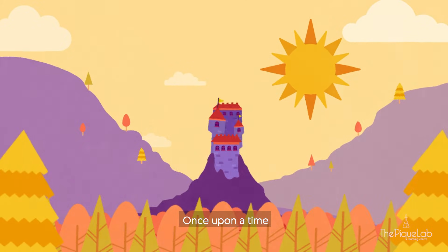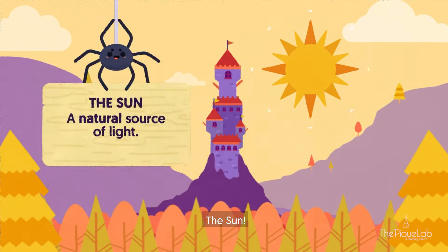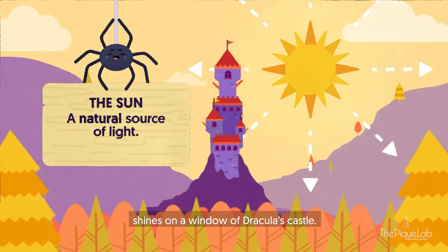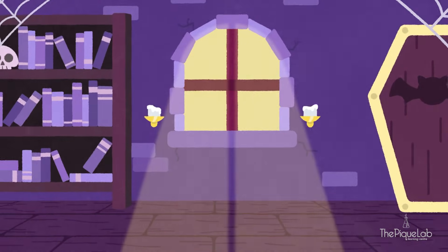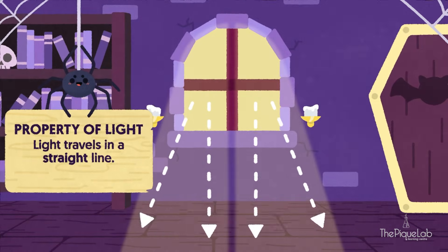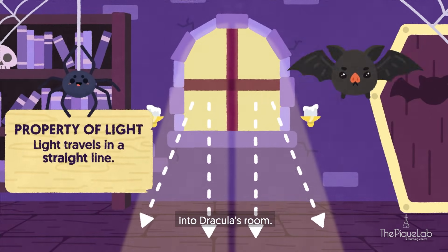Once upon a time in the early hours of the morning, the sun, which is a natural source of light, shines on a window of Dracula's castle. Light from the sun, which travels in a straight line, passes through the clear glass window into Dracula's room.